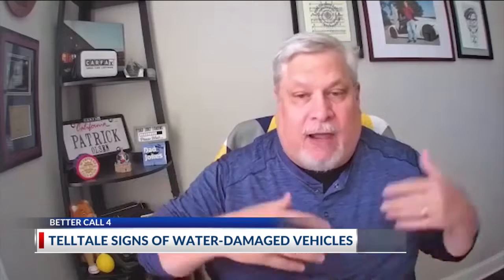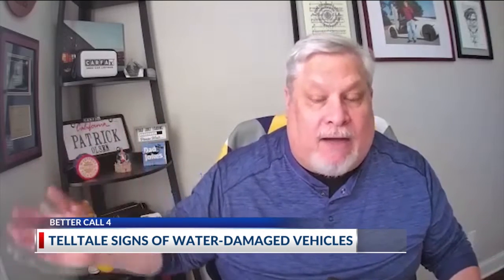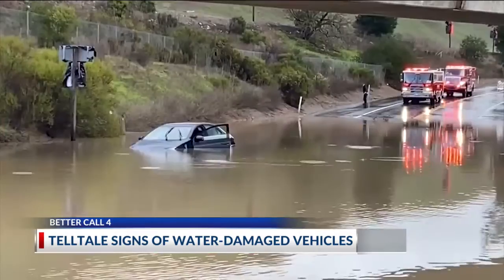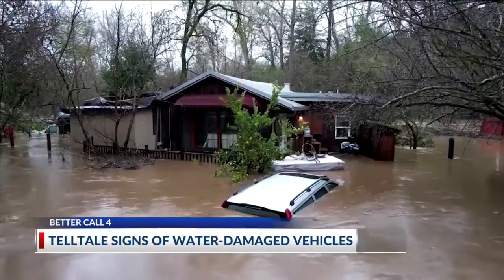Particularly in Ohio, you may think there's not a hurricane within hundreds of miles of us, but what happens is a lot of unscrupulous resellers will get a car from Houston or the Gulf area or the East Coast, and they will fix it up and take it to places like Ohio and try to put it off on buyers there.